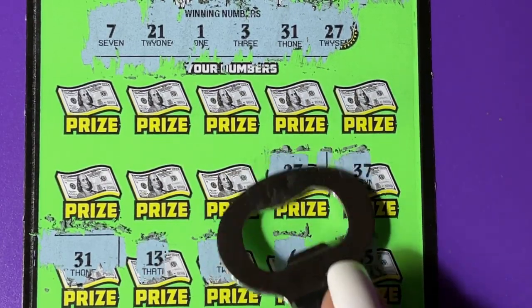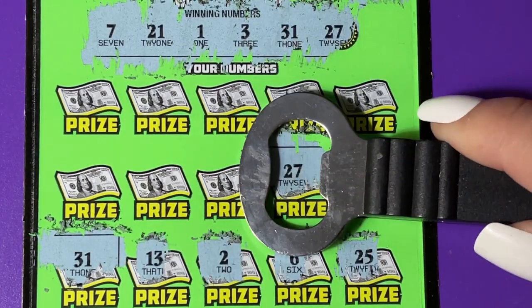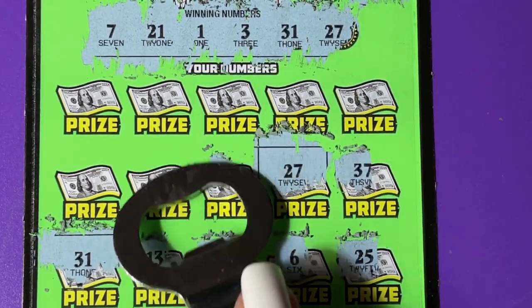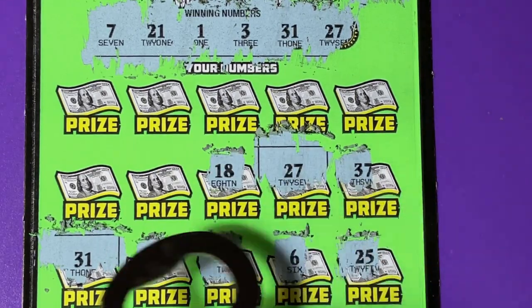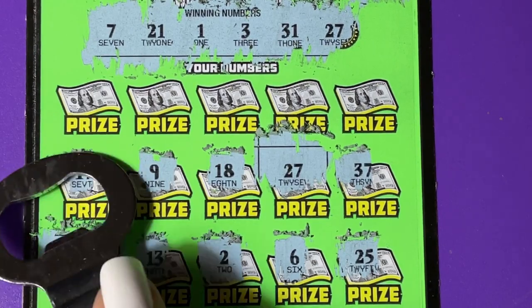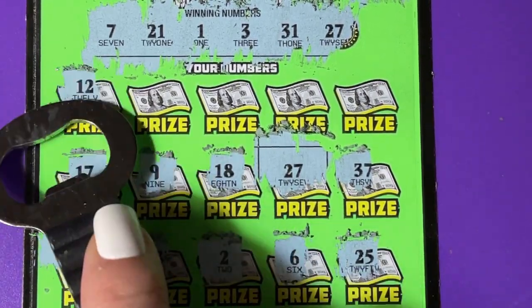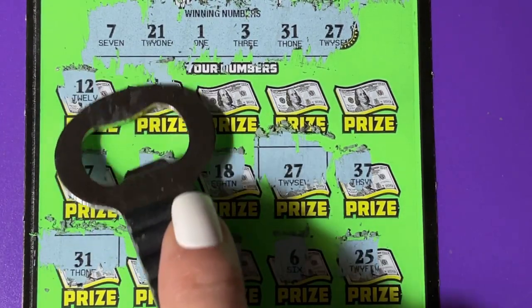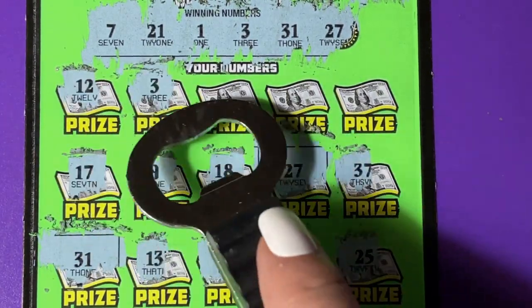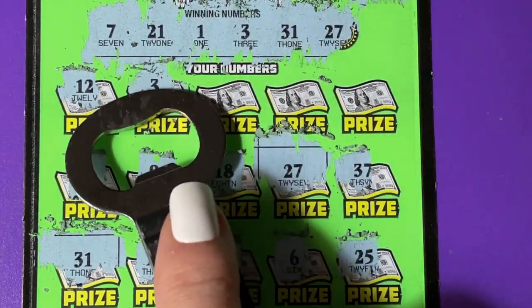There's a 27. We got 27 up there. I was going to ask you if you're a little tired of these tickets now. They are a little hard to scratch. Look! We got a three.